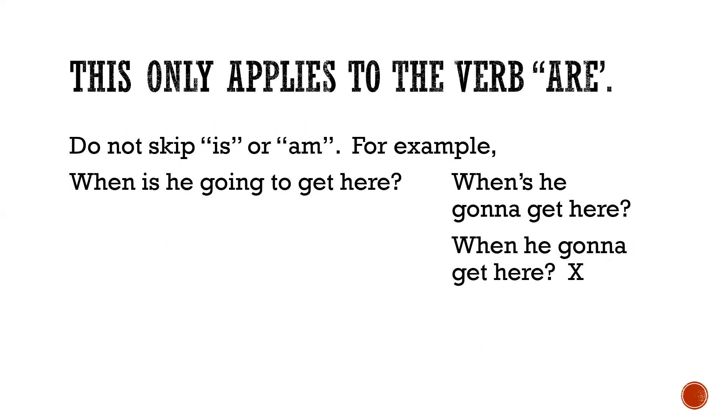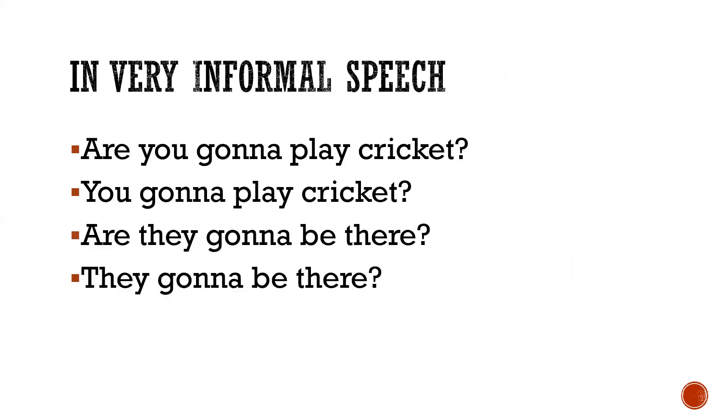This only applies to the verb 'are' (A-R-E). Do not skip 'is' or 'am.' For example: 'When is he going to get here?' becomes 'When is he gonna get here?' But 'When he gonna get here?' is an incorrect statement.